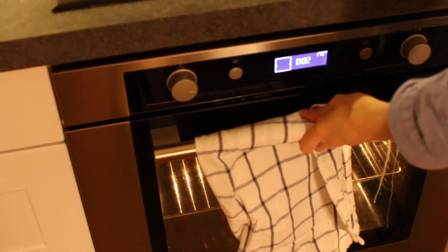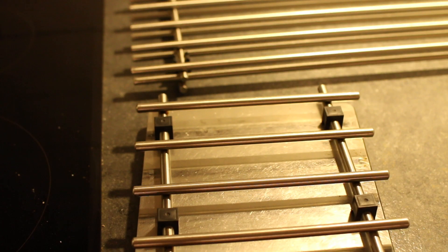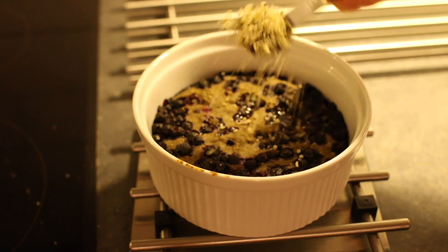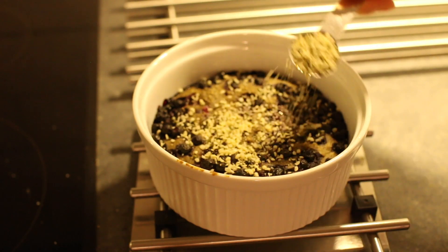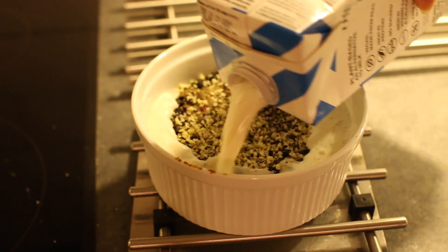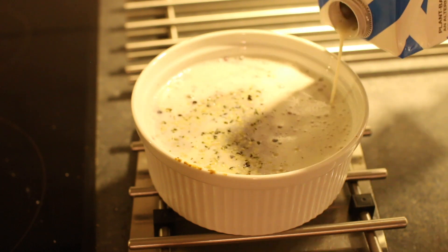I baked it at 175°C for 25 minutes, then topped it with hemp seeds and more pea milk. It doesn't look the nicest with the pea milk on top, but it tastes really nice and that's the most important thing.